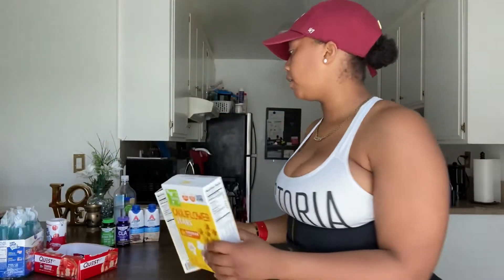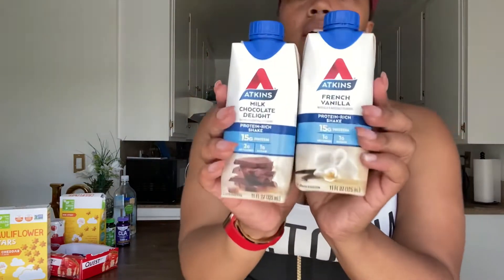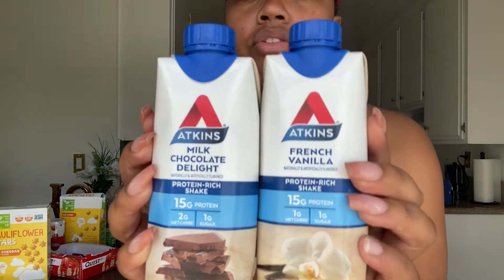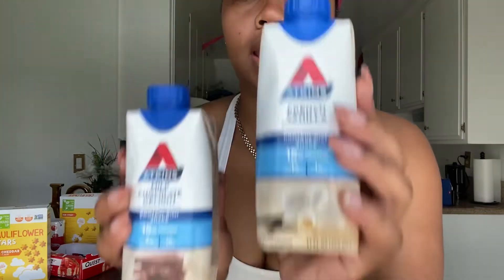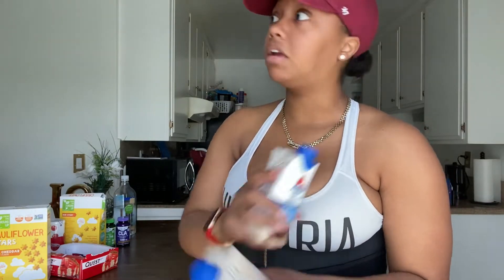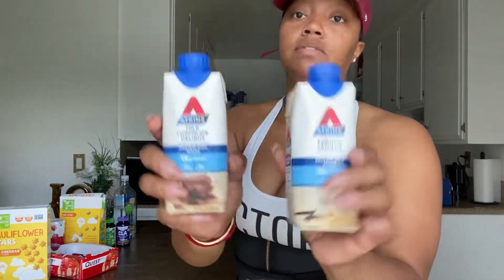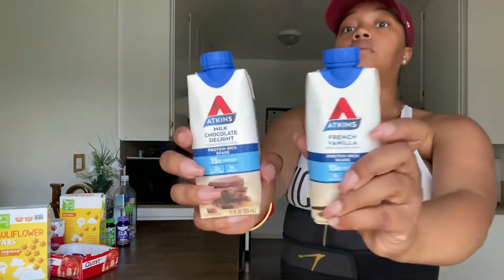I also found these at Grocery Outlet — milk chocolate and vanilla Atkins bars. There were eight in each box: eight milk chocolate and eight vanilla. It was only about six dollars for each box. That's really cheap — Atkins stuff is expensive, especially for protein bars. Anything healthy is expensive, so that was a good find.